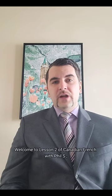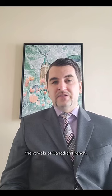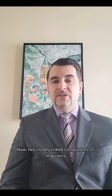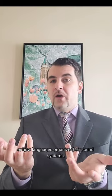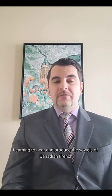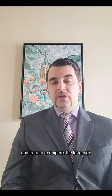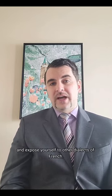Welcome to lesson two of Canadian French with Phil S, where today we're going to be talking about the vowels of Canadian French. Two closely linked components of linguistics are phonetics, or the sounds of a language, and phonology, or how languages organize their sound systems. Both are important, but today we're going to be focusing on phonetics. Learning to hear and produce the vowels of Canadian French early on will help you to better understand and speak the language as you acquire it progressively and expose yourself to other dialects of French.